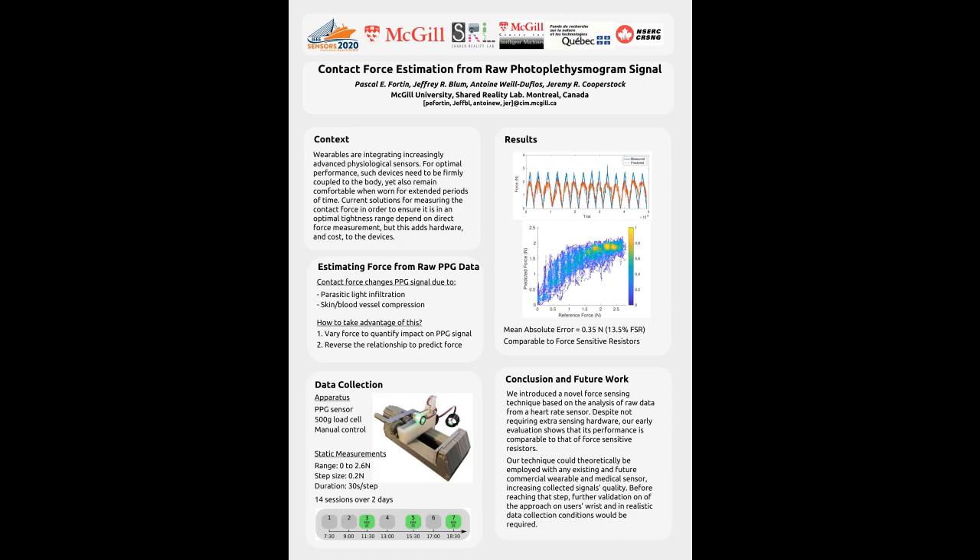To look into this, a PPG sensor was pressed onto the participant's wrist with a force ranging between 0 and 2.6 N in increments of 0.2 N. We simultaneously collected PPG measurements.